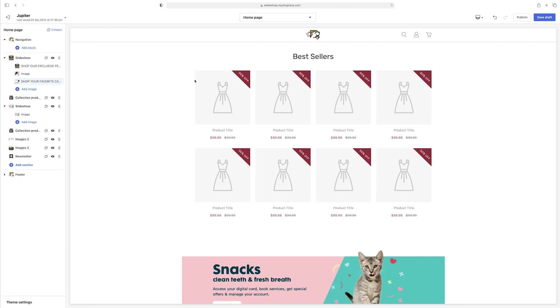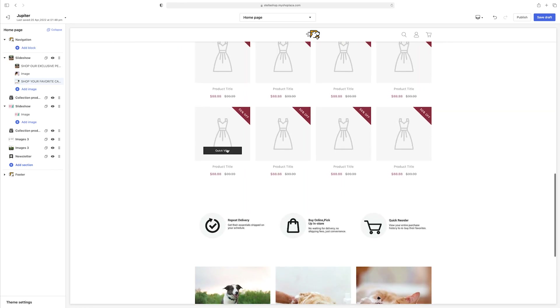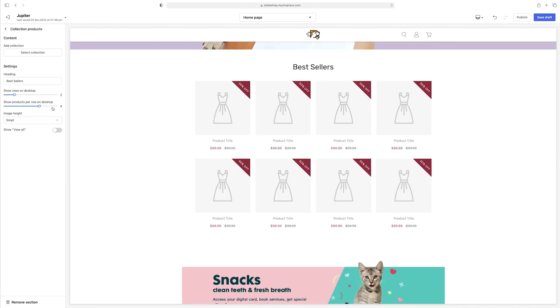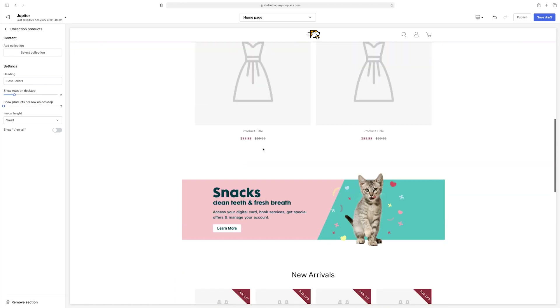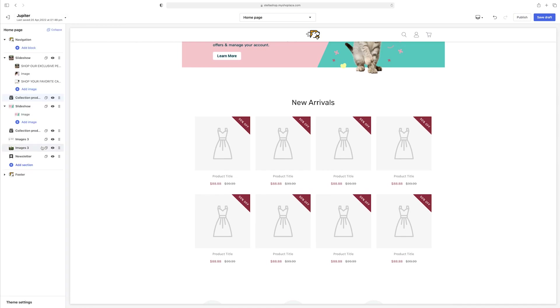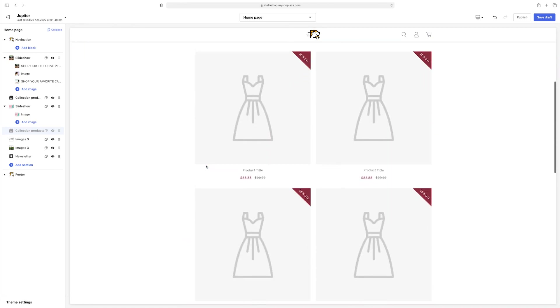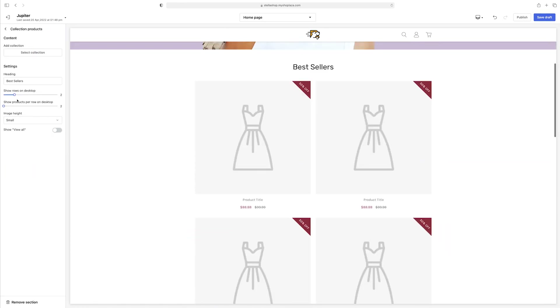Now this is the fun part — you want to add your products. The template has one product section here and another one below, so you want to make sure both areas are filled. You can customize how many products you want shown. If you don't have that many products, you obviously don't want to leave things blank because that won't look good. If you only had four products, just change it to four and hide the extra section from your theme until you're ready to add more.